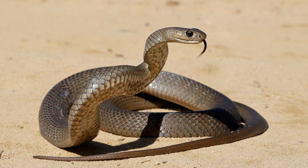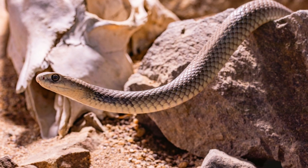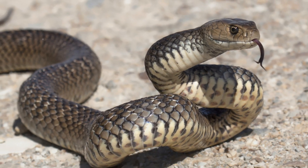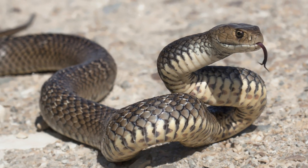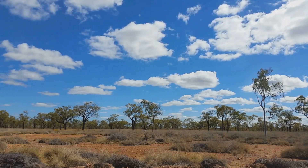The Eastern Brown Snake, scientifically known as Pseudoniger textilis, and often referred to as the common brown snake, is a species of extremely venomous snake belonging to the family Elapidae. It is native to eastern and central Australia as well as southern New Guinea.